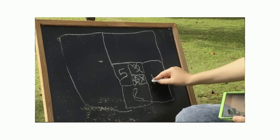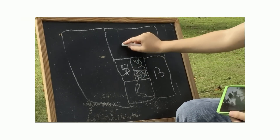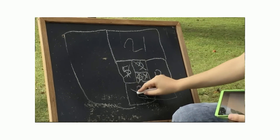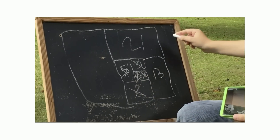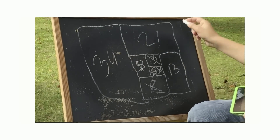So 5 plus 8 is 13. Get rid of the 5. 8 plus 13 is 21. Get rid of the 8. 13 plus 21 is 34. That's how you continue.